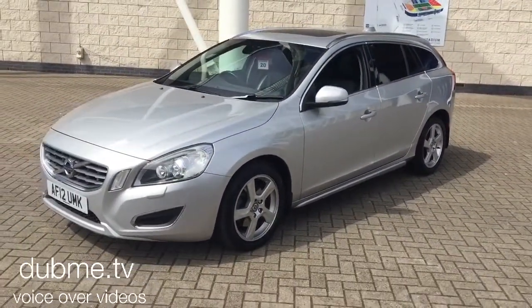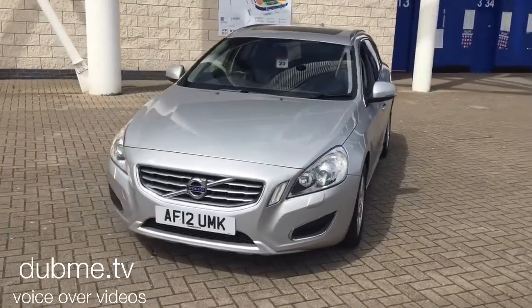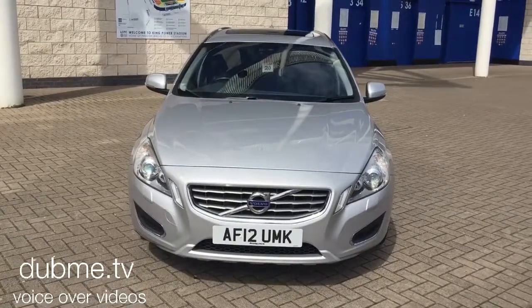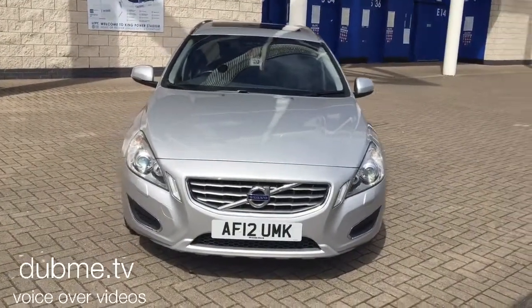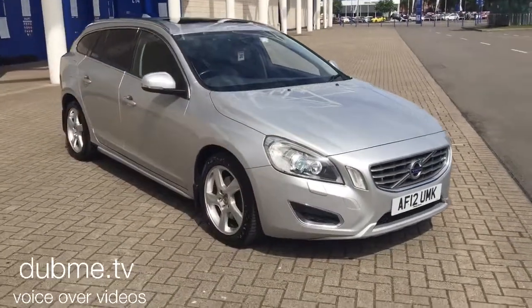The vehicle will be supplied with a 12 months Volvo warranty, which will also include 12 months European roadside assistance. You can buy this lovely car online today by clicking the reserve online button below this video.